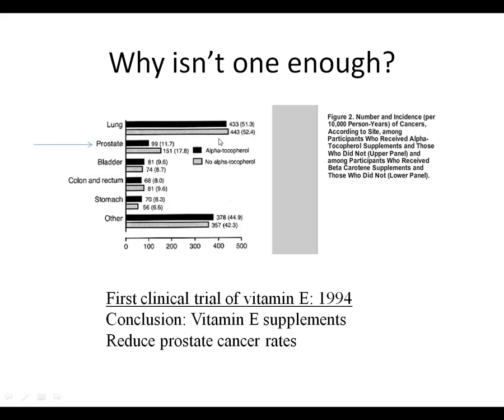When they looked at cancer rates at the end of the trial, they looked at all cancers. They were hoping alpha-tocopherol — vitamin E — would reduce lung cancer rates, but going from 52.4 to 51.3 is not a statistically significant decline. Looking through all the cancers, the only one where they saw a statistically significant decline was prostate cancer: 151 cases among those who didn't get vitamin E, versus only 100 among those who did — about a 30% decrease. This is why people thought vitamin E would protect men against prostate cancer.